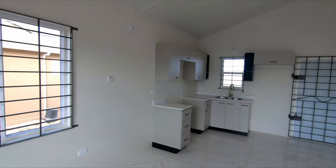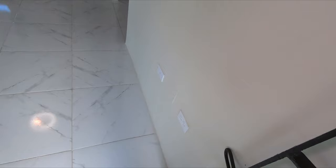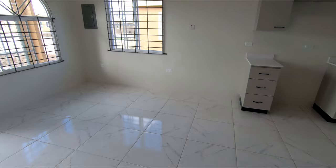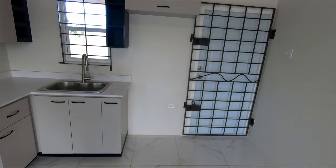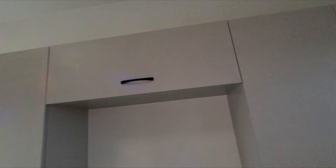Let me get into this corner here so you can get a feel of what this home has to offer by way of space. You have power outlets there, there, and right here. Around about here is where your dining area would be, so your living and dining is in one. Your kitchen area is right here — you could opt to put your refrigerator here or against this wall. Everything is brand spanking new, never been lived in, never been used.